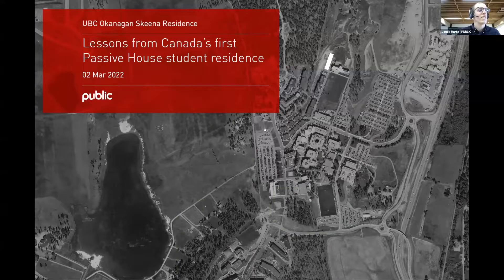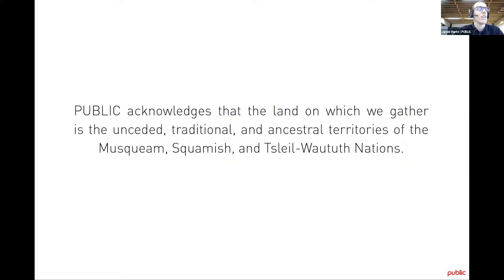I'd like to thank Passive House Accelerator for the opportunity to speak this afternoon. I've learned a lot from these sessions over the last two years, so it's great to have the chance to pass on some of our experiences. I'm going to be talking today about a student residence building we completed about 18 months ago in 2020. I'm an architect and a certified Passive House designer at Public Architecture and Communication in Vancouver, BC — the unceded traditional and ancestral territories of the Musqueam, Squamish, and Tsleil-Waututh Nations.